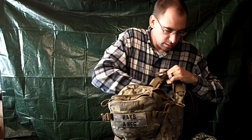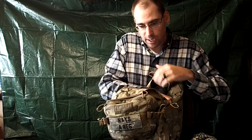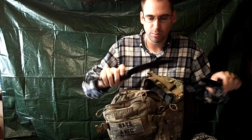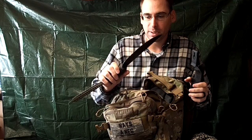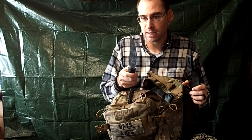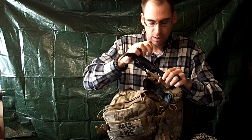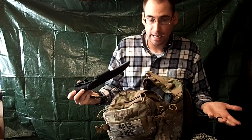Following the principle of two is one, one is none, I have two knives — always one in my pocket — and then I have the Cold Steel Bushman, a big knife, because I can use it in place of an axe. It's pretty heavy duty and heavy weight, because I don't always carry an axe with me.